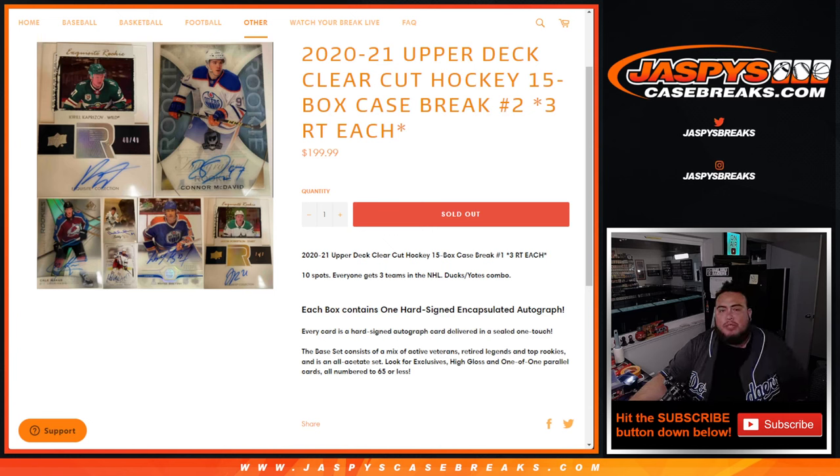What's up everybody? Jason here for JaxBaseCaseBrakes.com. 2021 Upper Deck Clear Cut Hockey just sold out. This is a 15-box case break — three random teams each.